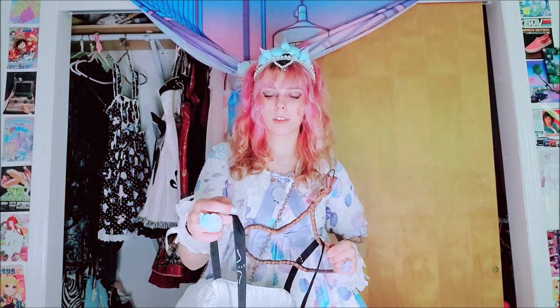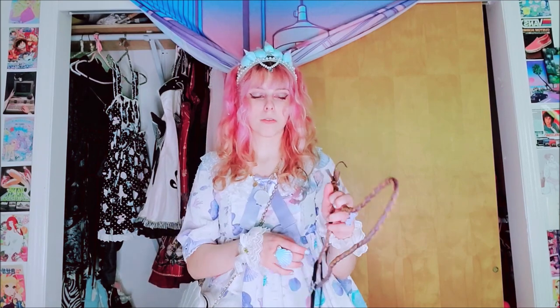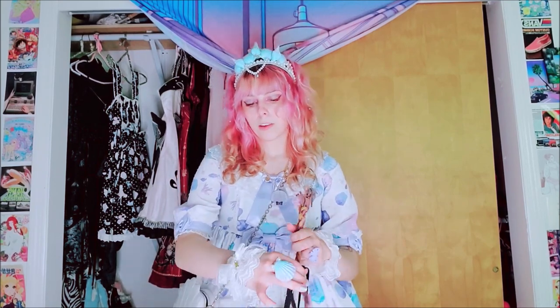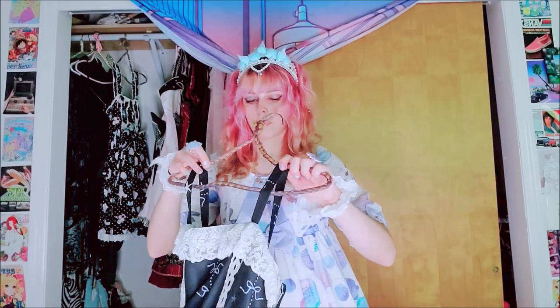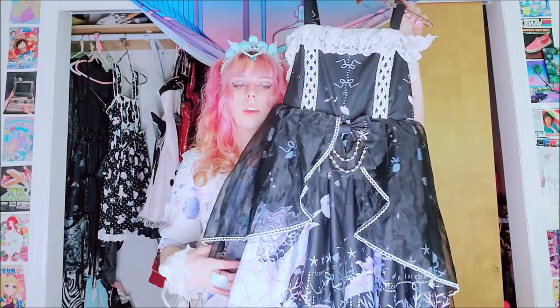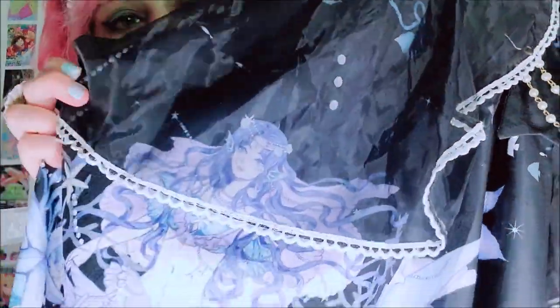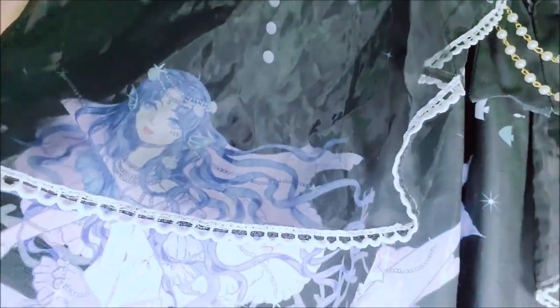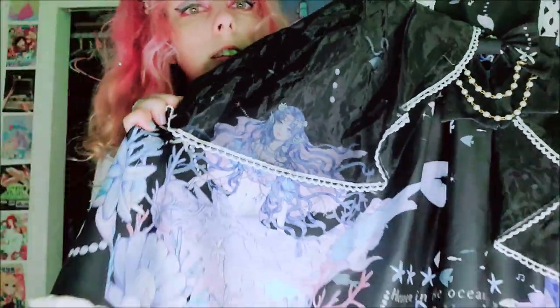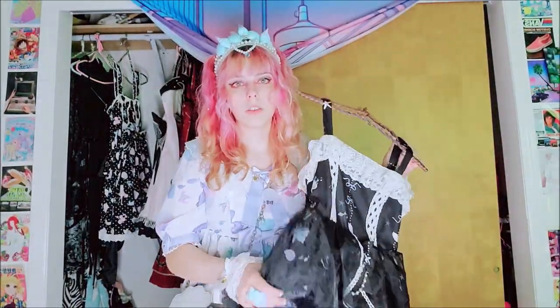Next we have a Taobao dress again. I don't know the name of it — the brand is just Lolita Taylor, so make of that what you will. This was one of my first dresses. It's a nice dress, nothing special, just a Taobao dress. It's got this cute little overlay thing — it's kind of mermaid-y. There's this cute little anime mermaid on it; she is very pretty and the artwork's really nice. It's pretty cute and it's just got some ocean-y stuff on it. This is a good dress, I think.